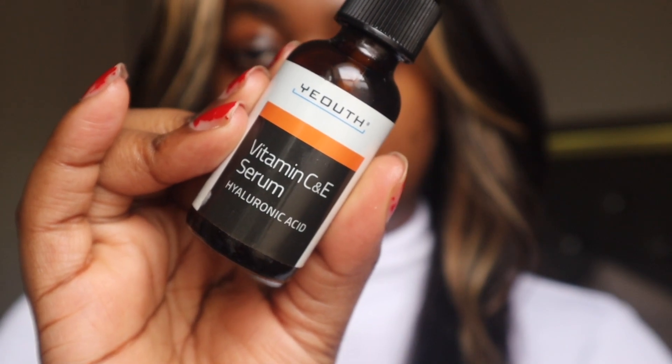So now I'm going in with my Vitamin C and Vitamin E serum — it's like a hyaluronic acid as well. The Vitamin C is going to help brighten up the skin, even out the skin tone, and help with those dark spots. Vitamin C definitely does help with that. I usually use the Ole Henriksen Vitamin C serum but we're not using that today.